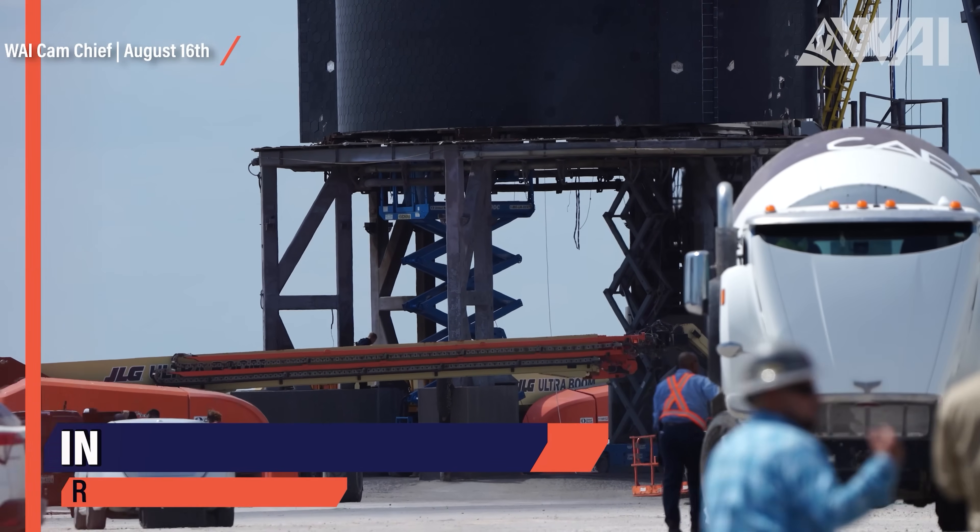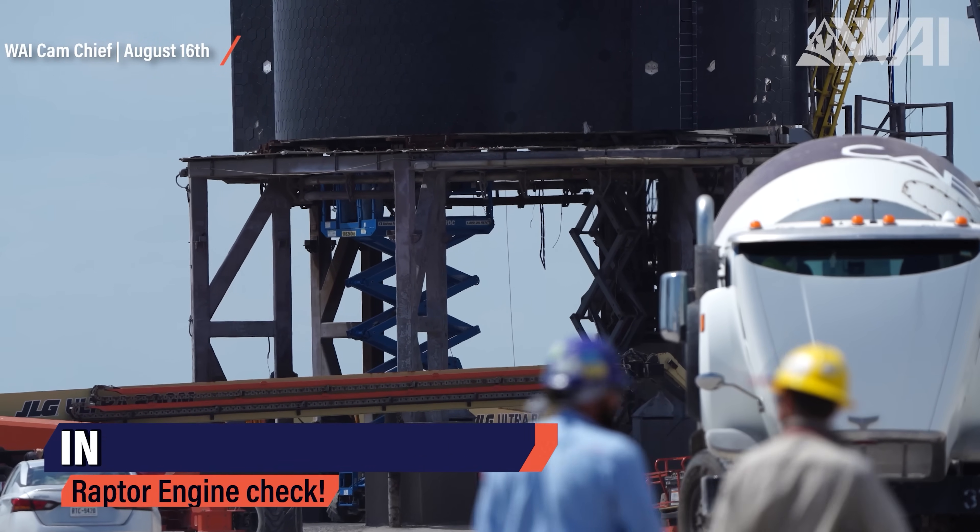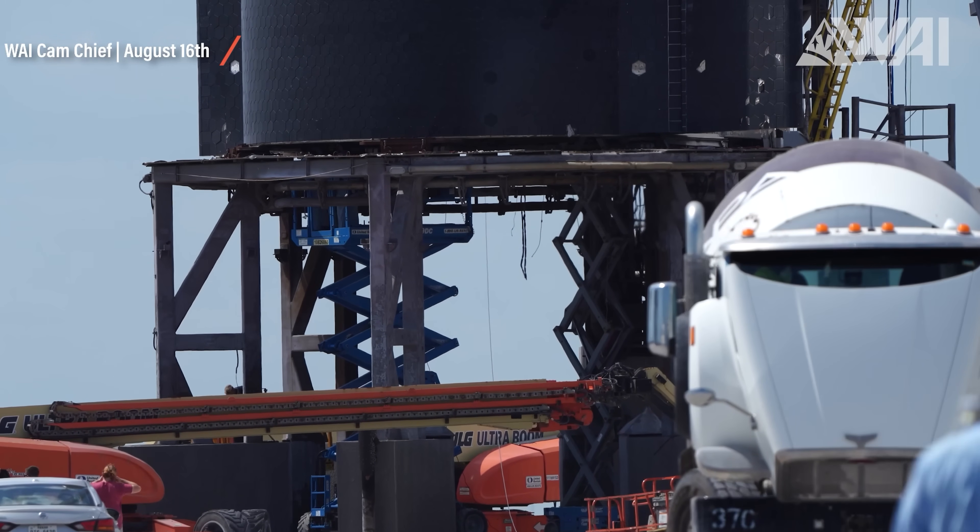Inspection work was also done on the engine section. Everything needs to be perfect if the plan is to stack next and perform a full static fire. It's unclear when exactly SpaceX will try for a full stack again, but we'll keep you informed. If you want to be even closer in the loop, follow me at Felix Schlang and our wide-cam operator Chief at Cosmical Chief on Twitter.